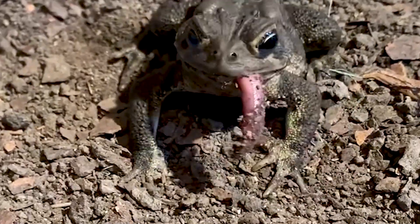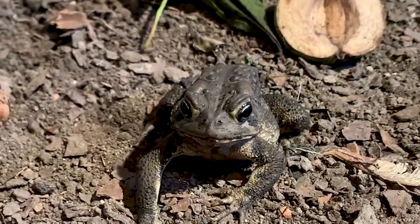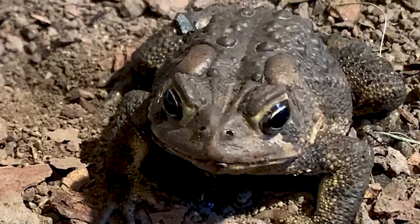Watch as it uses its front legs like hands to grasp its prey and push the food into its mouth. Check out the toad's eyeballs as they actually sink down into his mouth and help push the food down its throat.